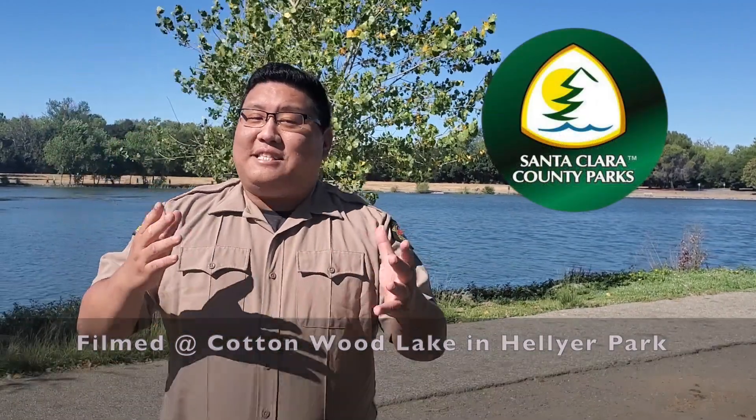Hello everybody, my name is Travis, I'm your Santa Clara County Parks interpreter, and today let's take a deep breath and dive right into it.